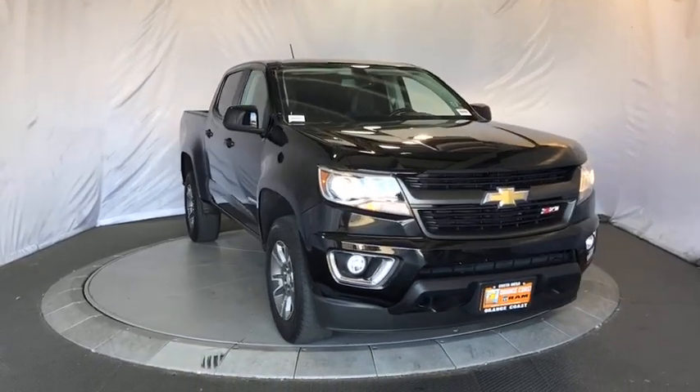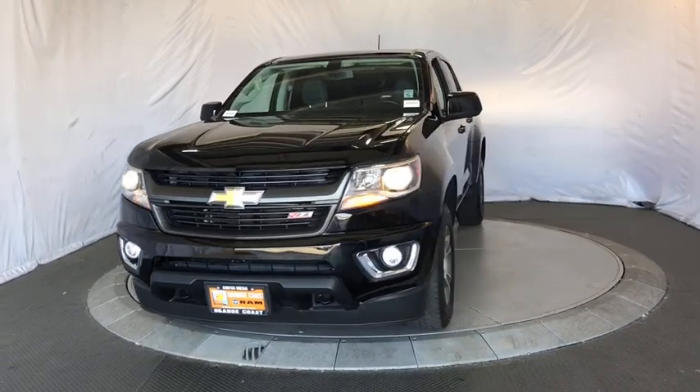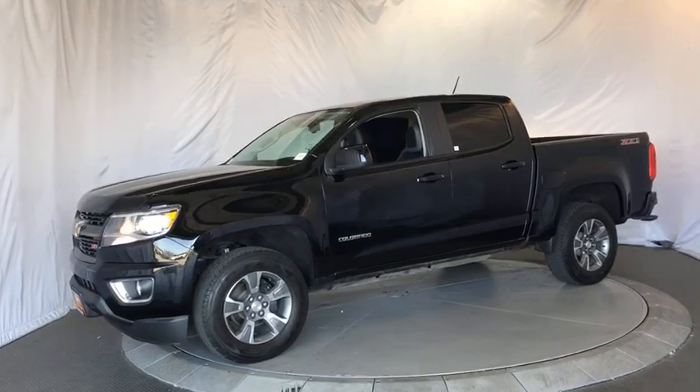The 2015 Chevrolet Colorado. Great hauling capability, powerful, rugged, and a great Chevy price — Colorado is it. This vehicle has less than 35,000 miles.